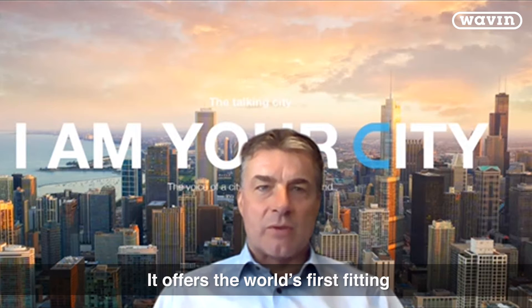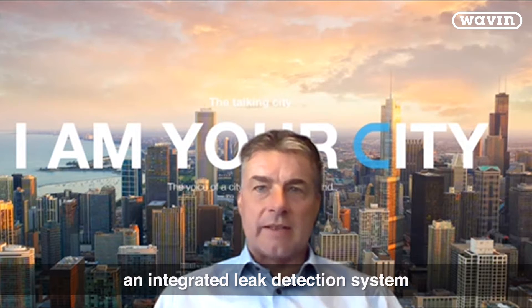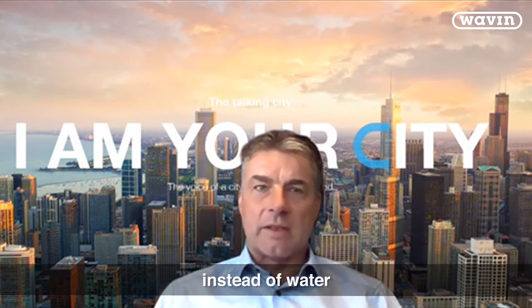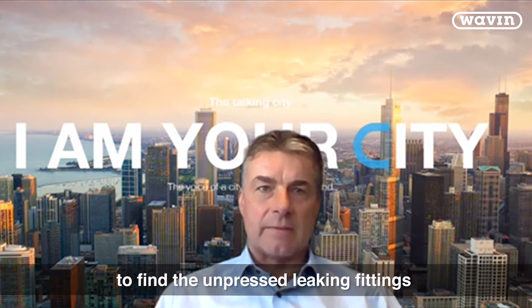It offers the world's first fitting with acoustic leak alert — an integrated leak detection system for pressure testing. This unique feature allows the plumber to test with air instead of water. Just follow the loud whistle to find the unpressed leaking fittings.